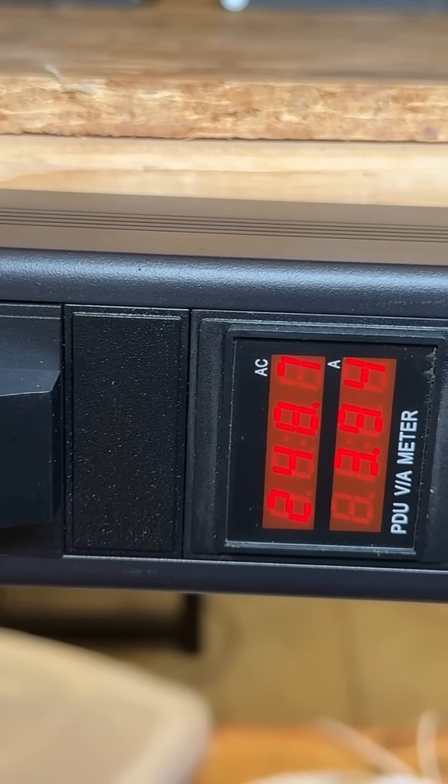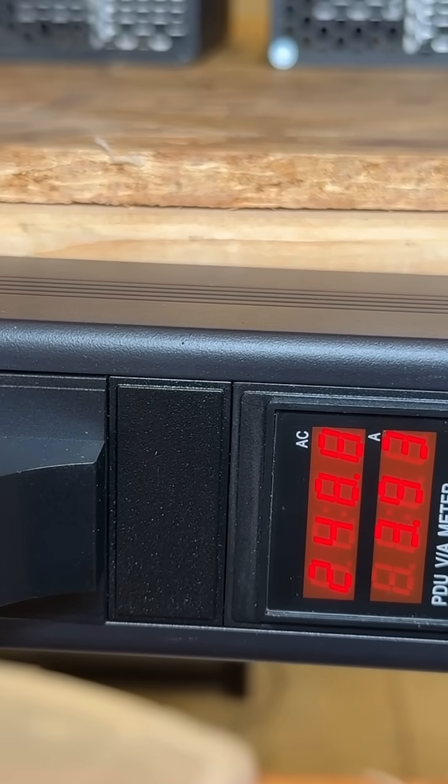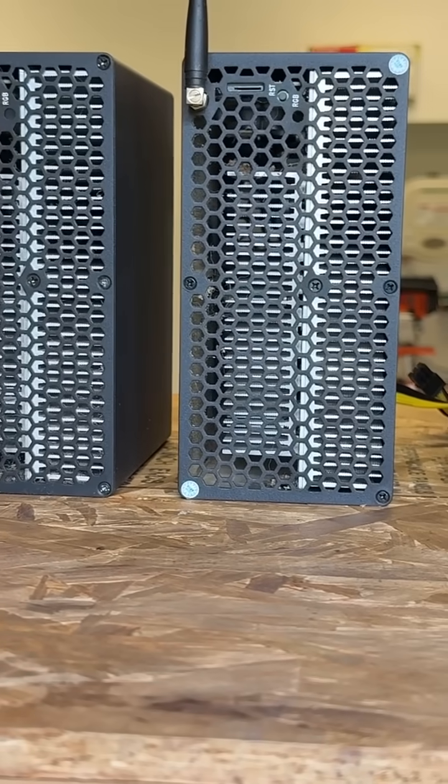Beautiful, beautiful. I just cut my utility bill by 20%, making these miners even more profitable.